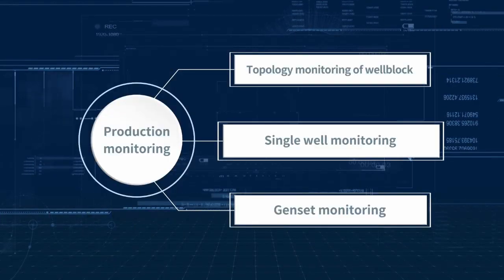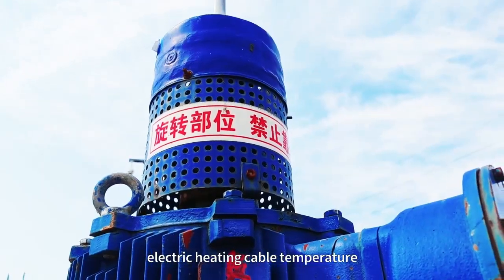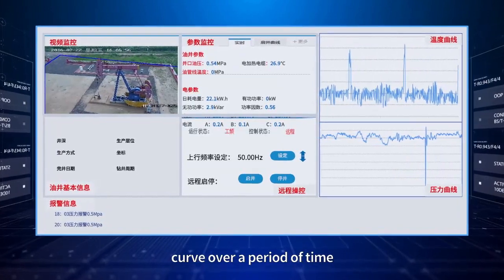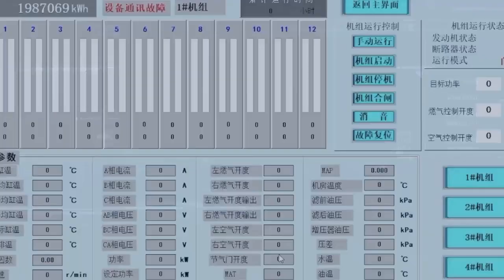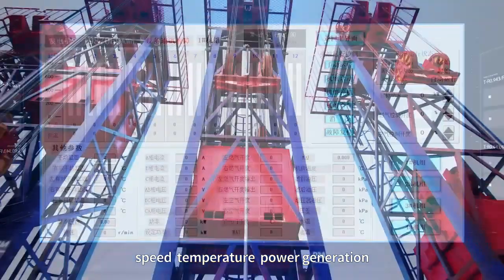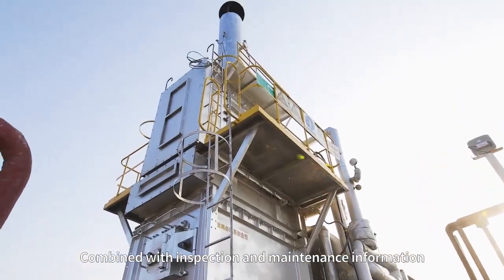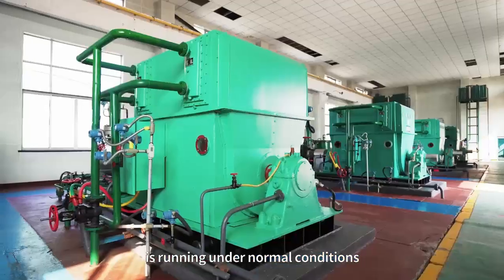Single well monitoring: Monitor the oil pressure, electric heating cable temperature, and oil pipeline temperature of a single well, ensuring real-time data curve change trends over a period of time. Gen-set monitoring: Monitoring of oil and gas consumption, speed, temperature, power generation, output power, and other data in real-time. Combined with inspection and maintenance information, it can in real-time judge whether the generator is running under normal conditions.